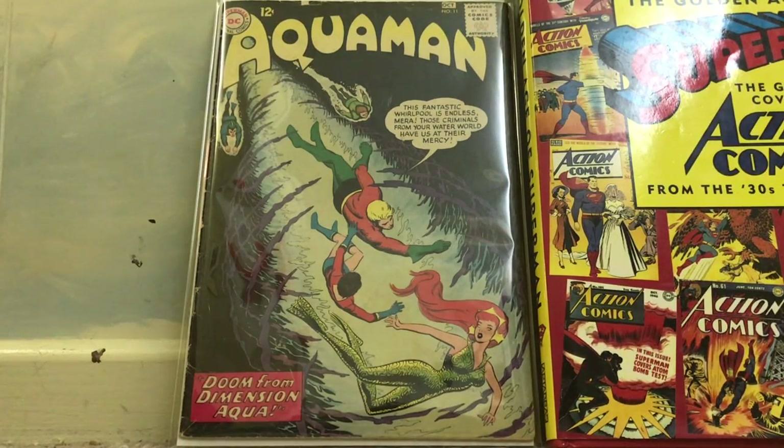We're starting with Aquaman number 11, the first appearance of Mera, the wife of Aquaman, with that red hair. She'll probably appear in the Justice League movie and for sure in the Aquaman movie coming up next year. Silver Age Aquaman is already heating up a little on the key issues on eBay, but I think you still have time — pick up some early Silver Age Aquaman issues. Aquaman 11 is unbelievable how it's starting to pick up, so I'm happy to have this one.